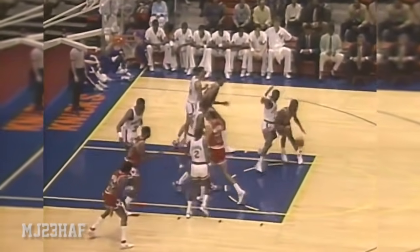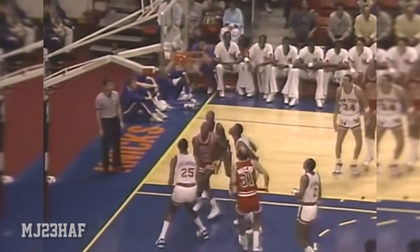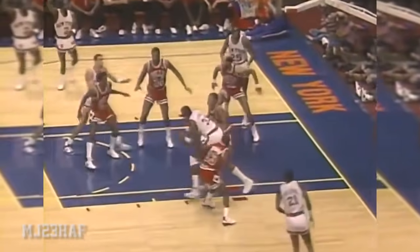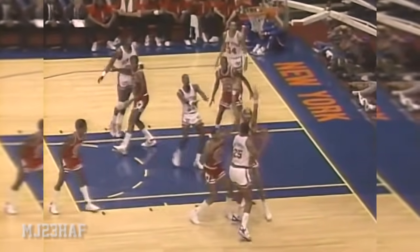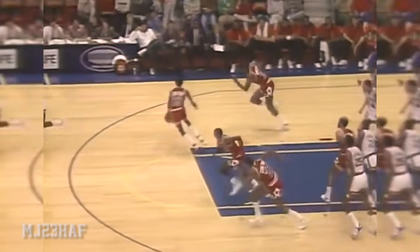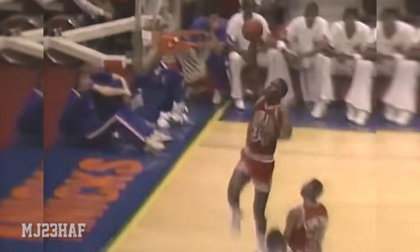Jordan with Gerald Wilkins on him — he has his hands full. Jordan can't get the shot away. Granville Waiters with the shot by Cartwright, rejected by Michael Jordan. He has two blocked shots. Triple-teamed, can't find anyone open and throws it away. Steve Coulter with the steal.